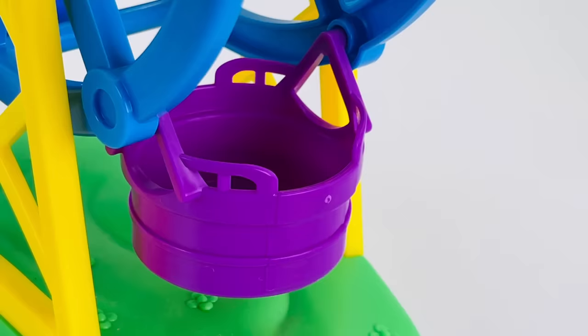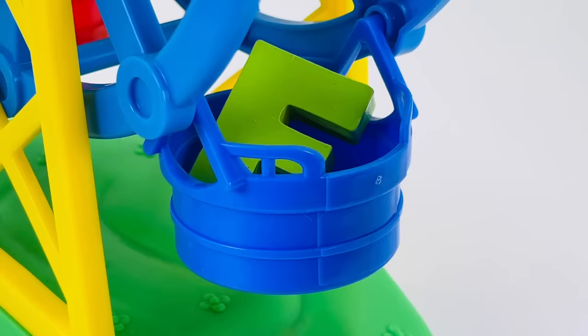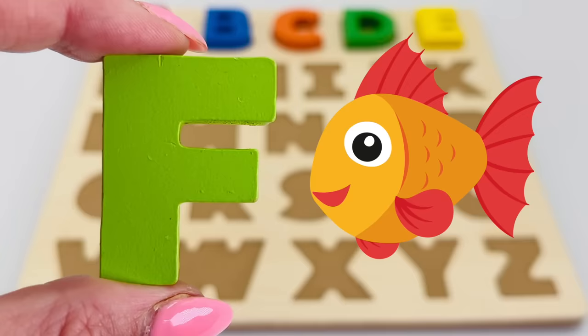It's a ferris wheel. And what's in this chair? It's the letter F! F is for fish.